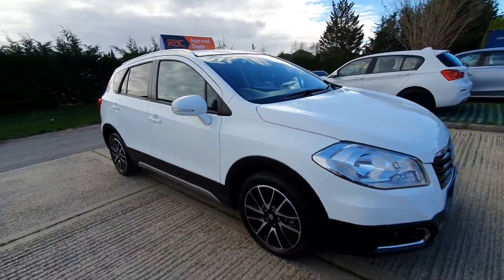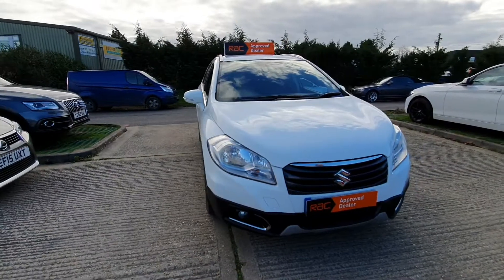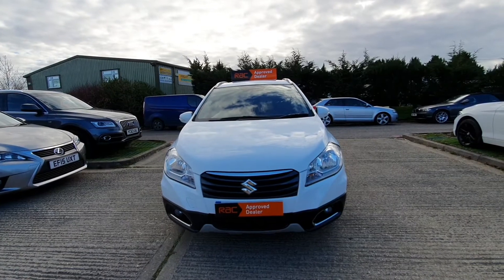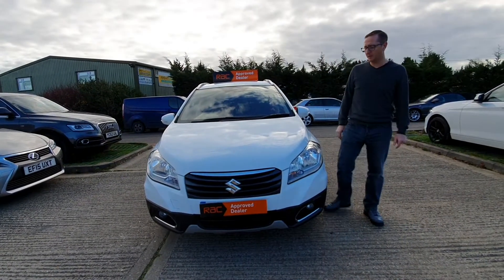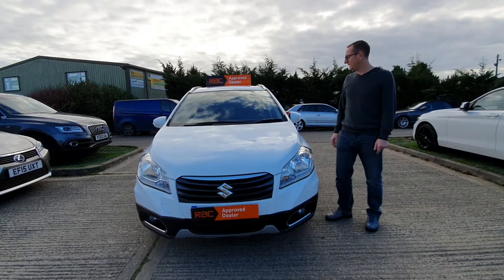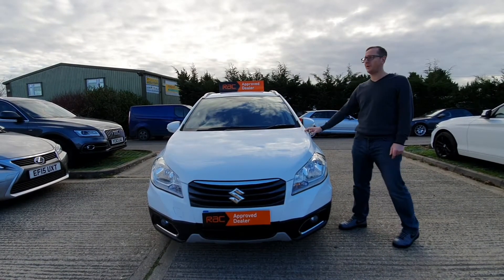Rear parking sensors and rear camera on this particular vehicle as well. These Suzukis are unbelievably reliable, very rarely go wrong. The petrol engines are very strong and the gearboxes are really good on these as well. If you want a lot of value for money, something like this will do very well for you.